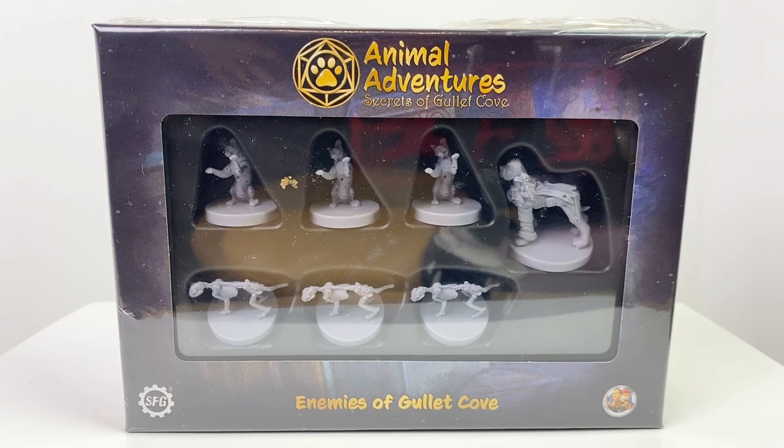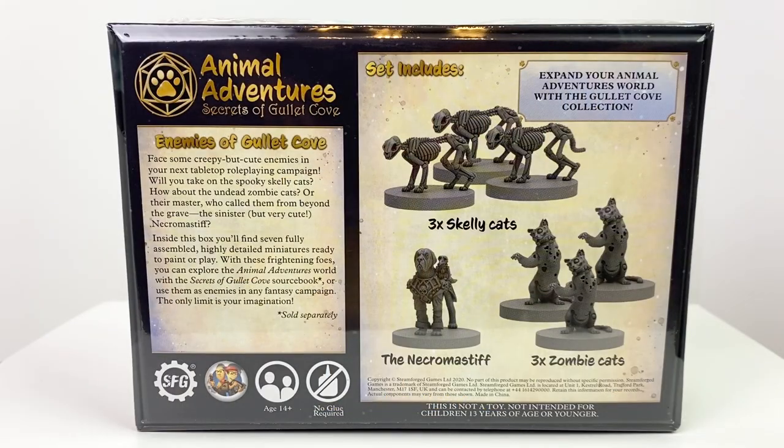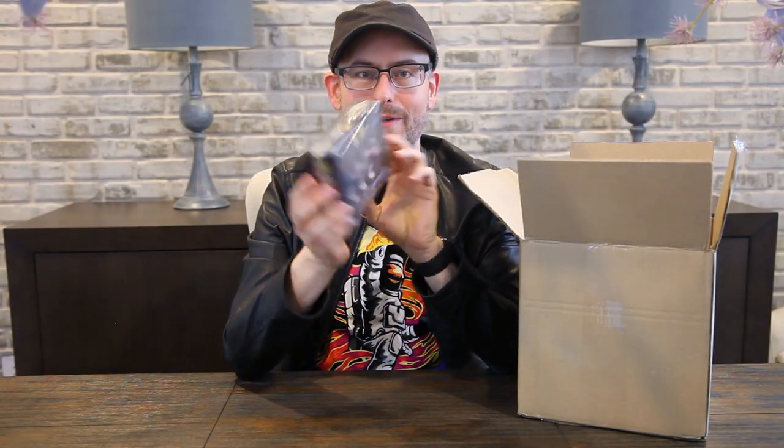Let's see, we got some paper and some minis in here, and these are for their Animal Adventures series, Secrets of the Gullet Cove. Our first one here is some doggies and kitties. These are enemies of Gullet Cove — we've got skeleton cats and zombie cats, and a necromastiff. So some scary little enemies for your Animal Adventures adventures.